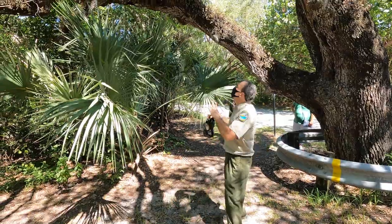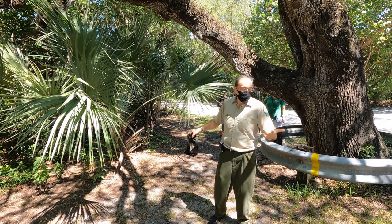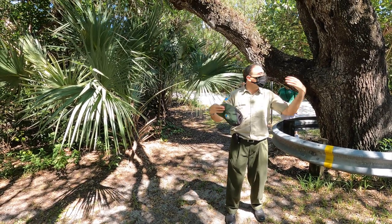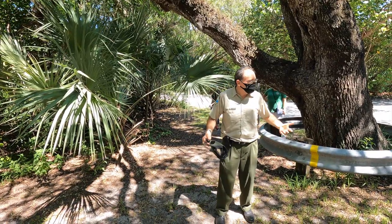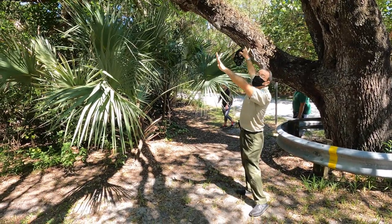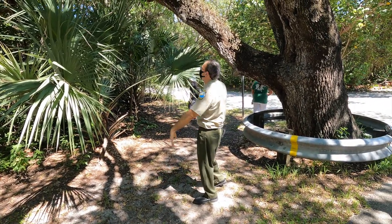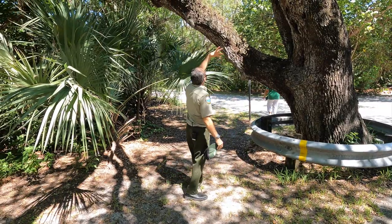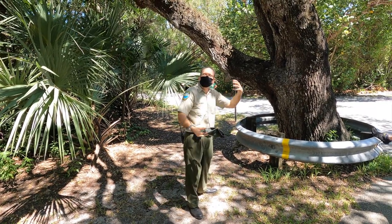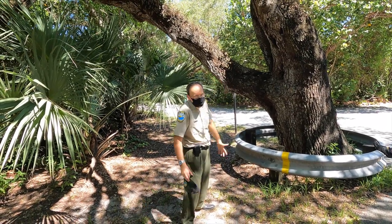It's dormant right now — getting its beauty sleep. While it's getting its beauty sleep, it's very ugly. But during or after a high rain, when it's extremely damp, moist, and humid, it comes back to life. Right now it looks dead, but all of these spring to life and become this beautiful, vibrant green. It's absolutely fascinating.